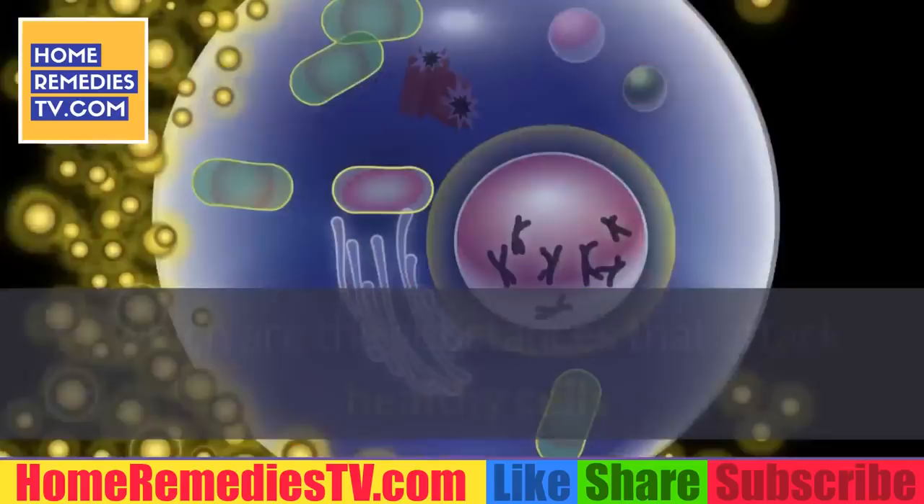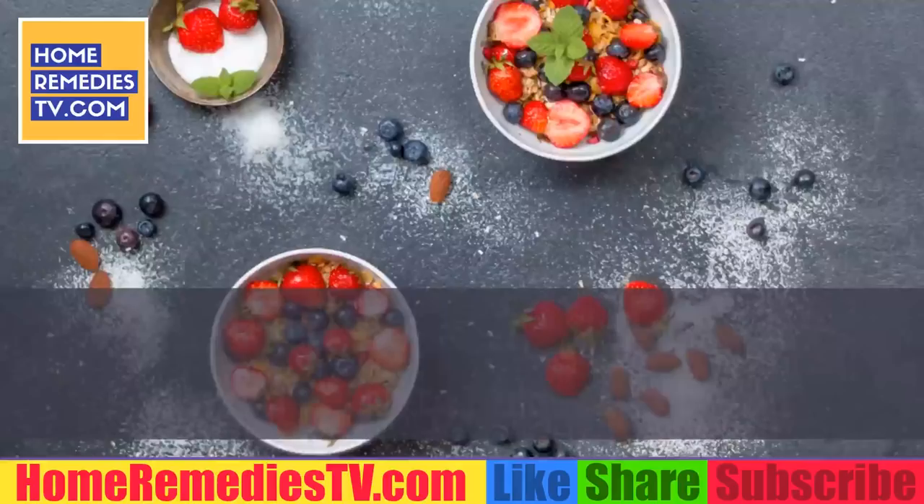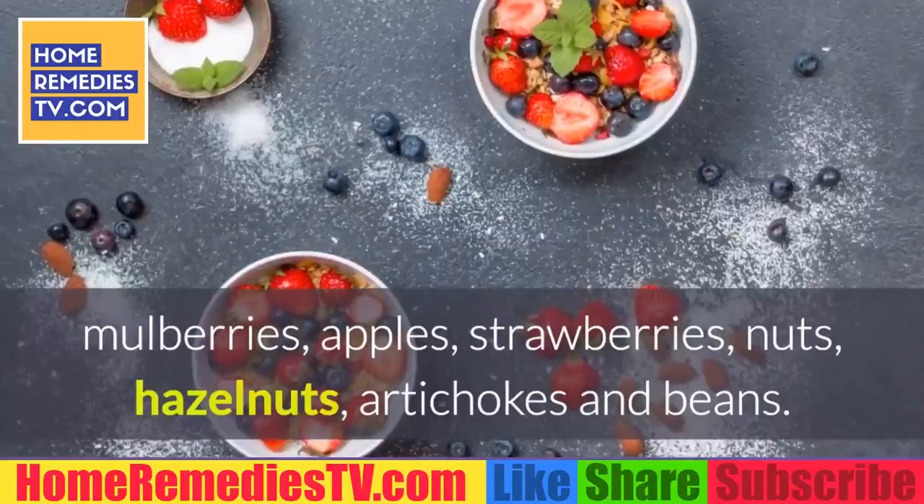Free radicals are the substances that attack healthy cells and cause serious illnesses, including cancer. You should make sure to consume enough antioxidants in order to protect the health of your liver. Among the foods that can give you antioxidants are blueberries, mulberries, apples, strawberries, nuts, hazelnuts, artichokes, and beans.